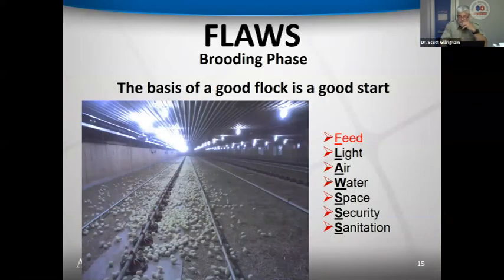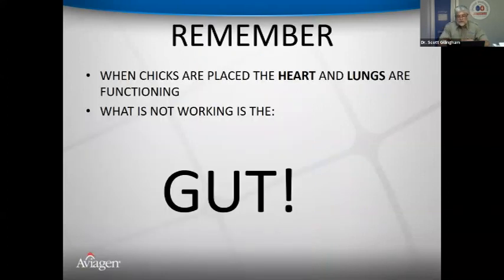Scott introduces the FLOSS acronym: Food, Lighting, Air, Water, Space, and Sanitation — a systematic way of approaching farm visits. This was developed from experience in herd health and dairy cattle practice, applied now to chick brooding. When discussing chick quality, health, or brooding, using this structured framework ensures nothing is overlooked.